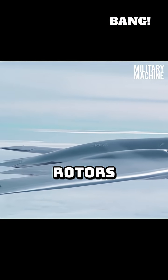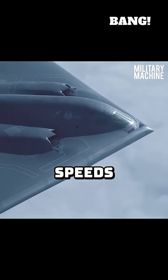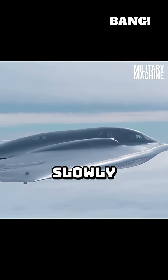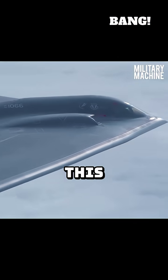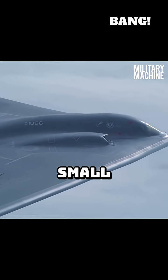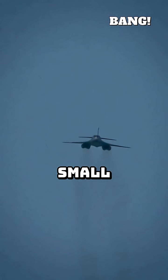Propellers, or rotors, are highly efficient at these lower speeds. They push a large volume of air relatively slowly, generating maximum lift and thrust with minimal energy consumption. This allows drones to fly for hours on small, inexpensive electric motors or small piston engines.